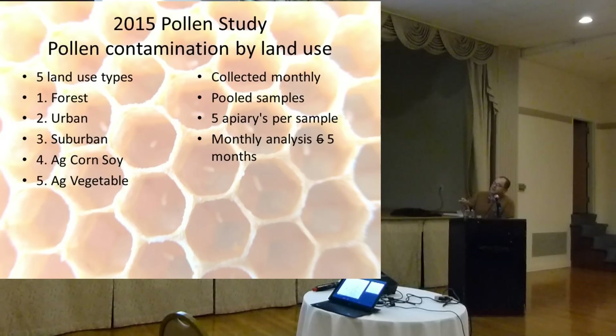In 2015, we had five different land-use types: forest, urban, suburban, agricultural corn-soy, and agricultural vegetable production — the predominant use of the land in each area. The goal was to collect samples on a monthly basis and pool those samples together. For example, everybody with a hive in a forest area — I collected pollen from each of those hives and pooled it into one sample to submit to the national laboratory.